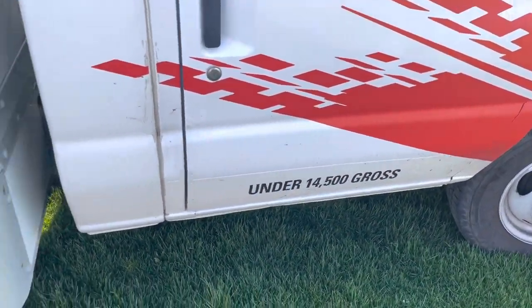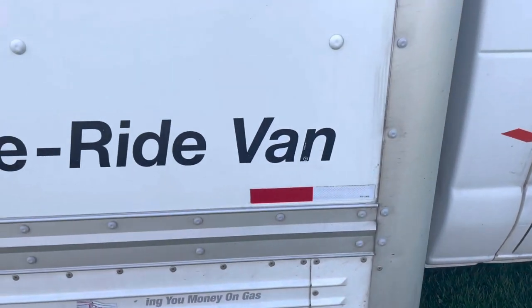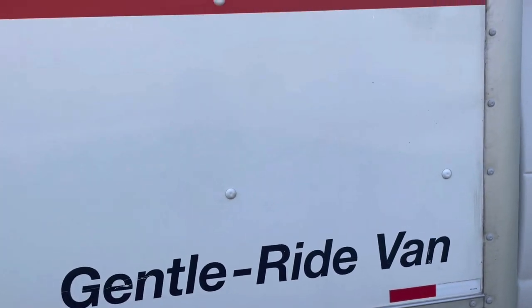Under 14,000 miles on the road. And this just takes regular gas, not diesel.